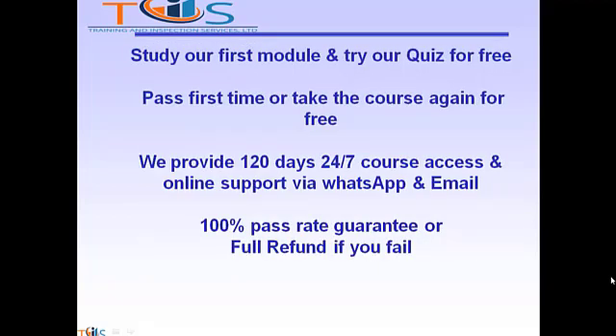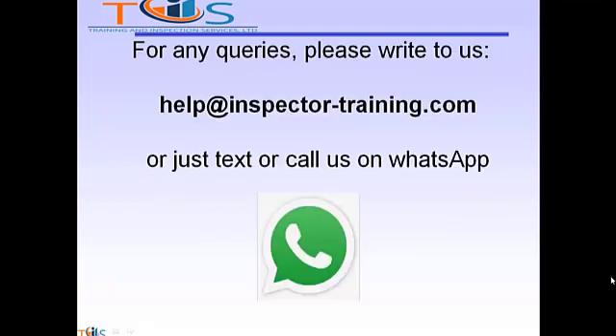Study our first module and try our quiz for free. Pass first time or take the course again for free. We provide 120 days 24/7 course access and online support via WhatsApp and email. We offer a 100% pass rate guarantee or a full refund if you fail. For any queries, please write to us at help@inspectortraining.com or just text or call us on WhatsApp. We shall be more than happy to help. Thank you.